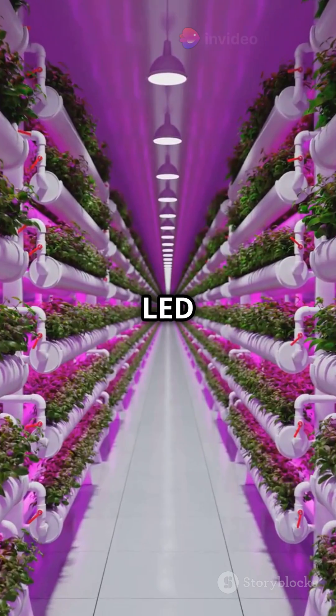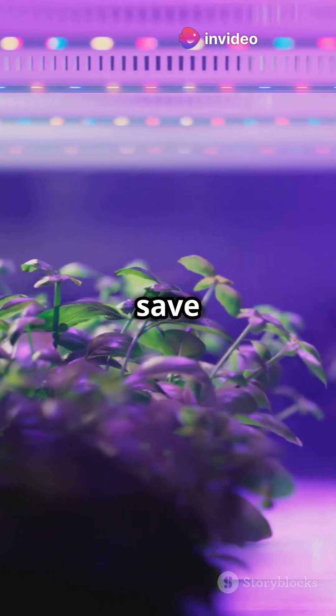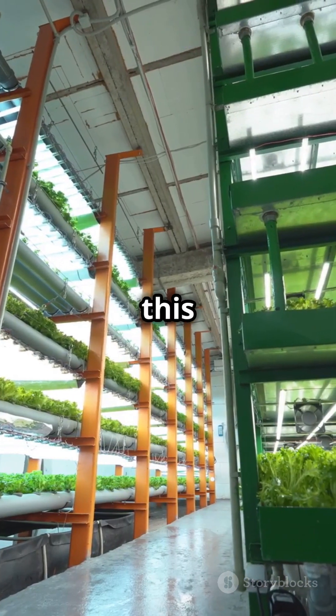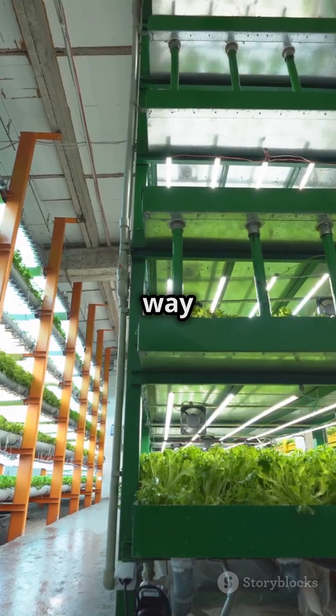So what's the secret? Special LED lights. Unlike old light bulbs that get really hot, these LEDs save energy and are perfect for indoor farming. And thanks to this technology, their basil is now the same price as imported basil but way better for the planet.